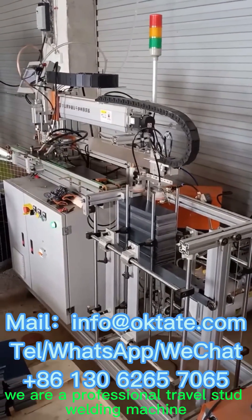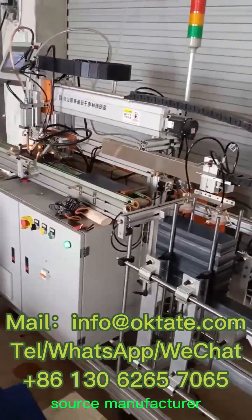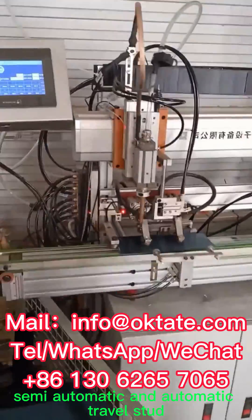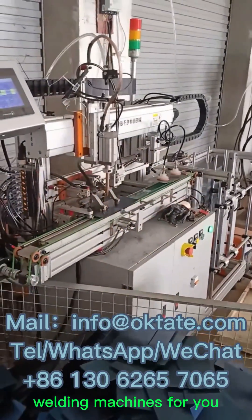We are a professional trowel stud welding machine source manufacturer. We can customize manual, semi-automatic, and automatic trowel stud welding machines for you.